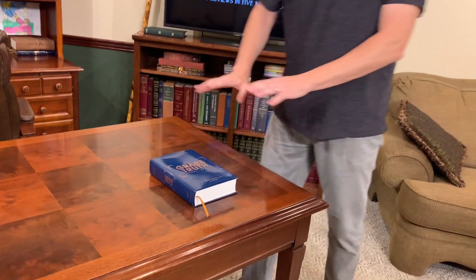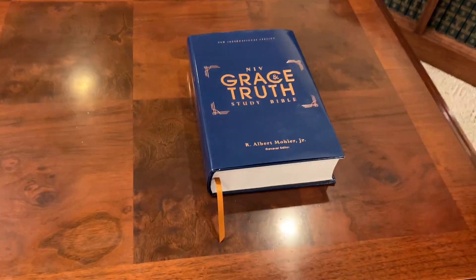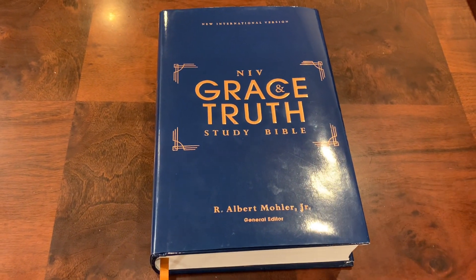This Bible is published by Zondervan, and this one is the hardcover. There are several cover options for this Bible. You can get cloth overboard, and you can also get the premium — the one that some people are calling the Superman because it's got the blue and the red. It's really beautiful.